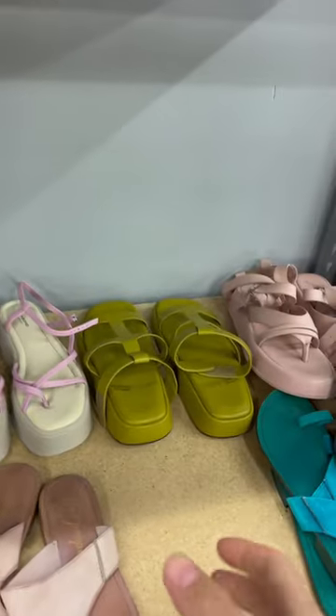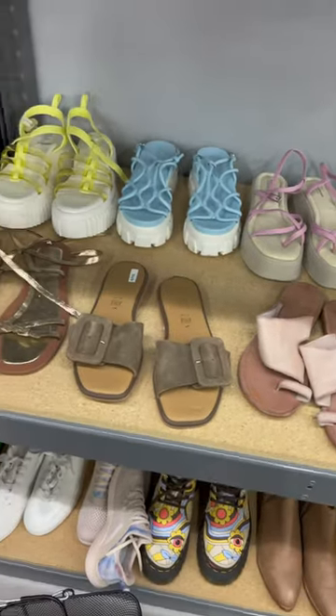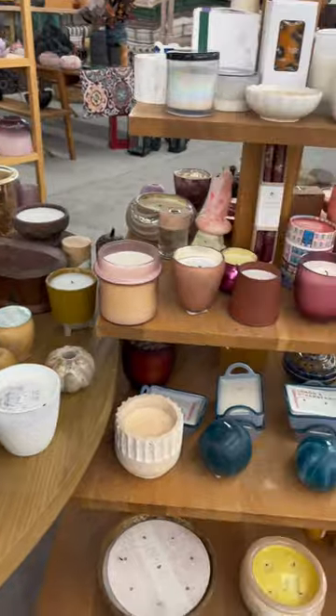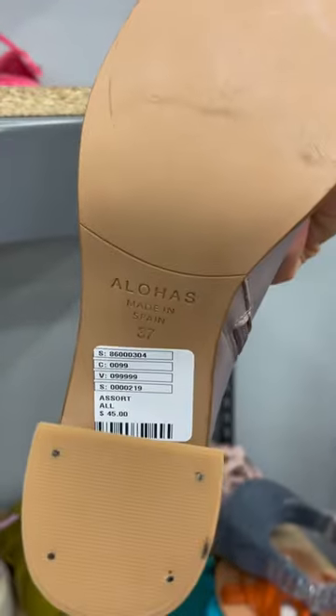Now something positive I do have to say: the shoe and decor section is amazing and the prices are so good. The lines, however, are absolutely insane — we waited to get in for an hour and a half.